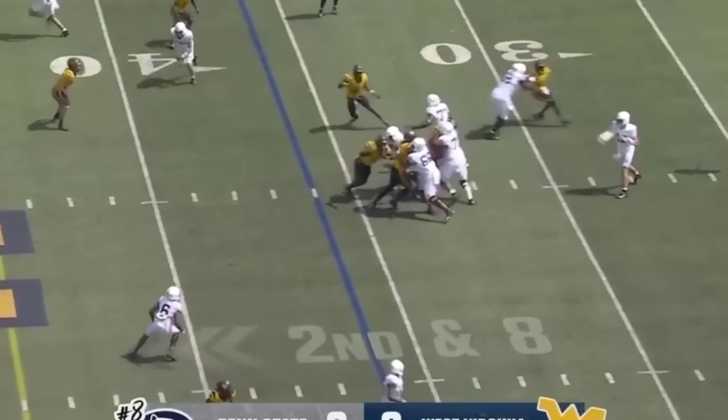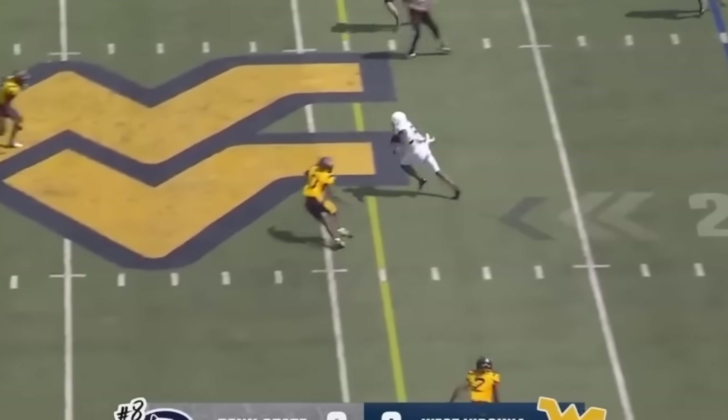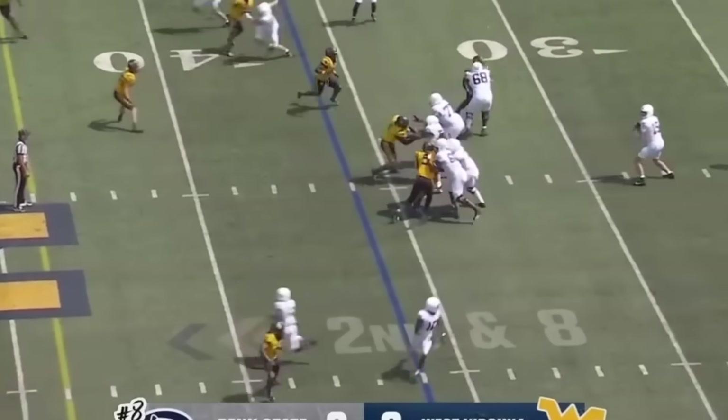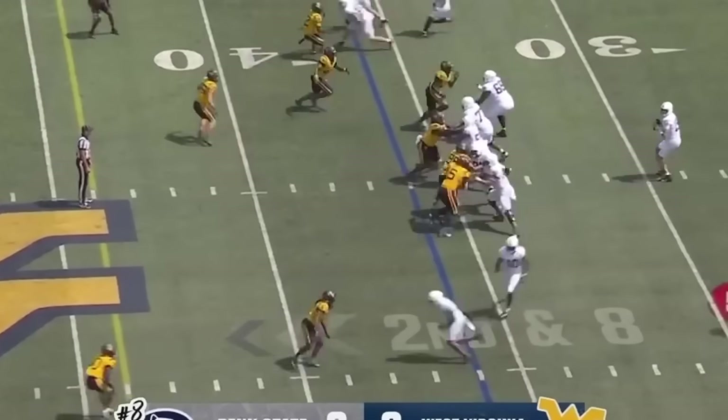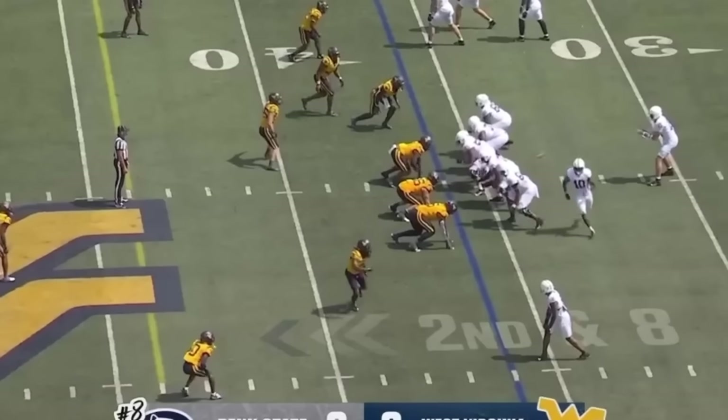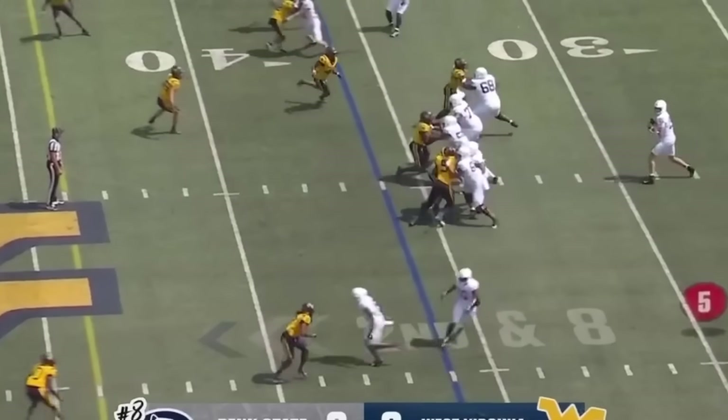From this point on, Drew Aller didn't blink after this. This is the offensive coordinator helping out his quarterback, getting him into rhythm and giving him a really easy completion and getting Trey Wallace going, who was really big in this game.